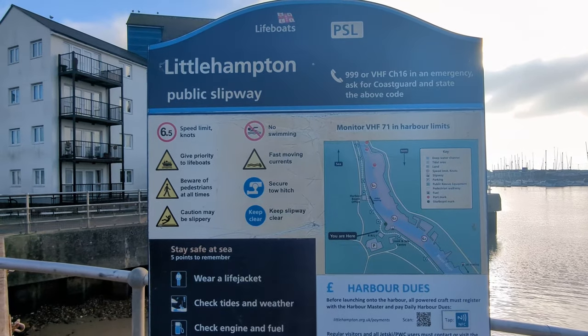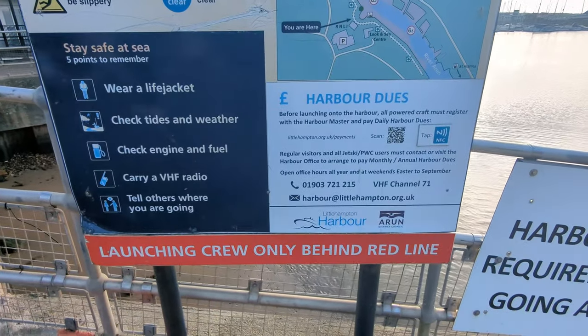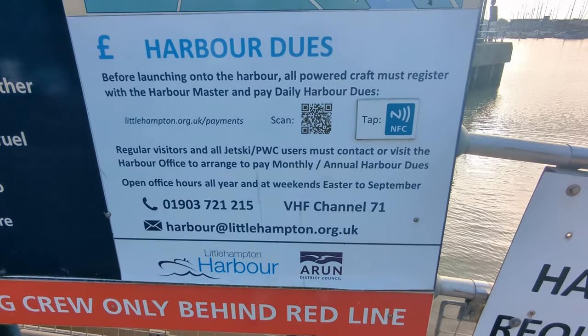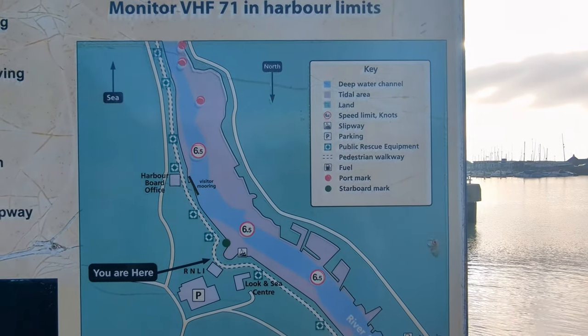Although this is a public slipway, it isn't free — you do need to pay your harbour dues. This is £12.84 for boats under 11 metres and £15.72 for boats 11 metres and over. I will leave a link in the description to their website and also a link to the page where you can pay using PayPal.